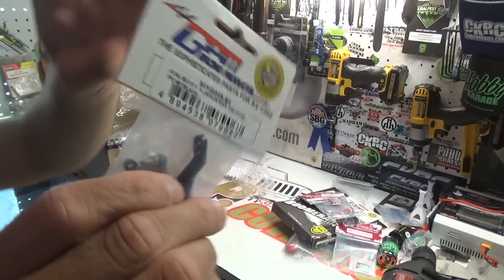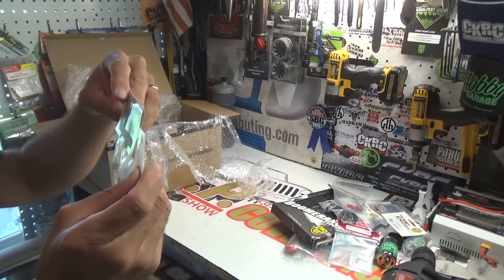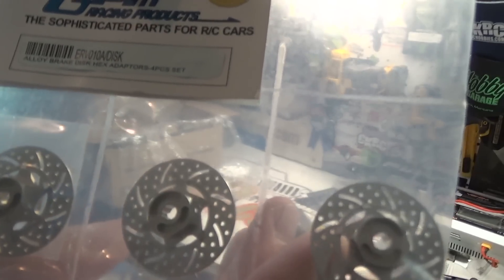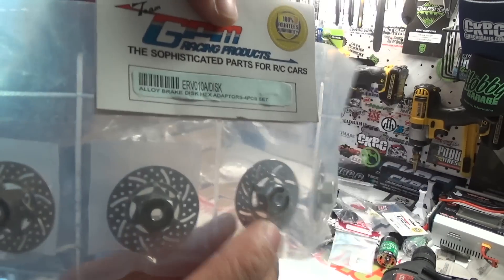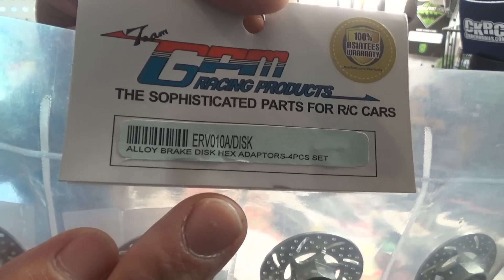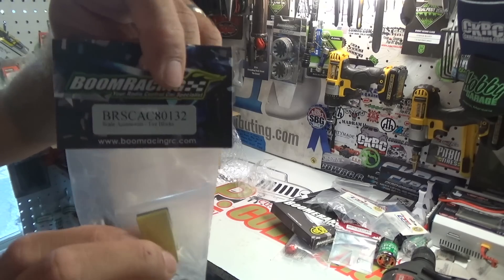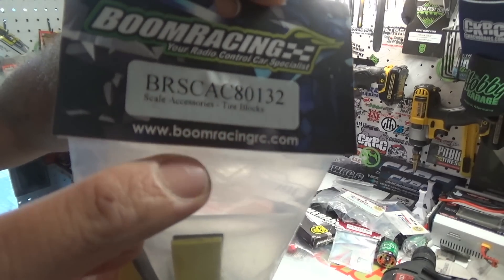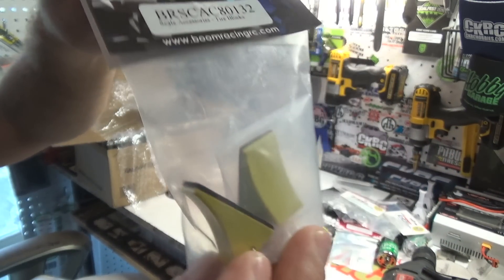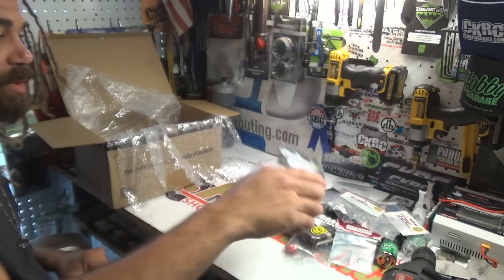We've got the alloy brake disc hex adapters — some scale disc brakes here, 12 millimeter hex. Next up, these are the tire blocks from Boom Racing. These are awesome, I really dig these things. I've got several sets of these — you'll see why I got another set here soon. Actually got a couple of them.